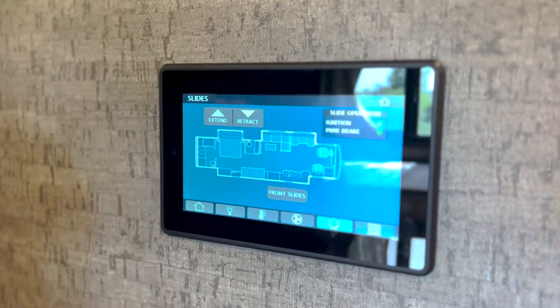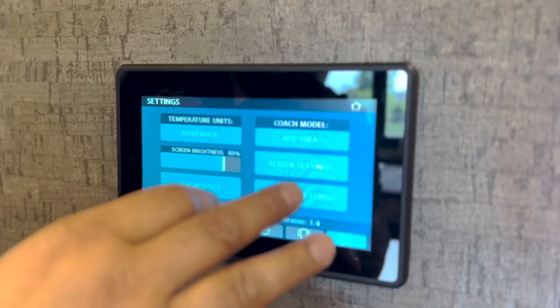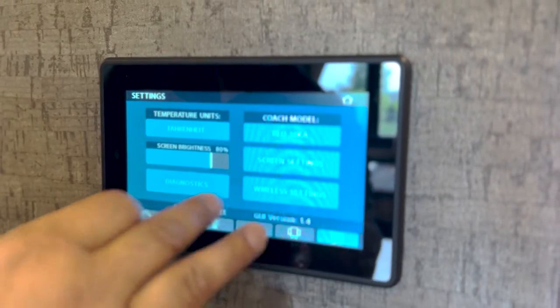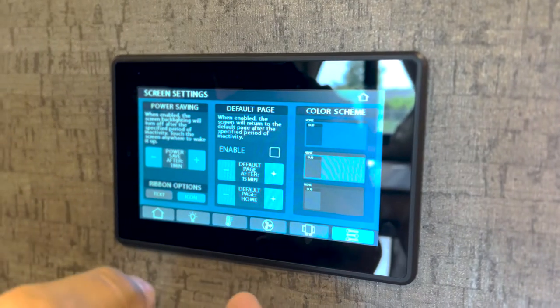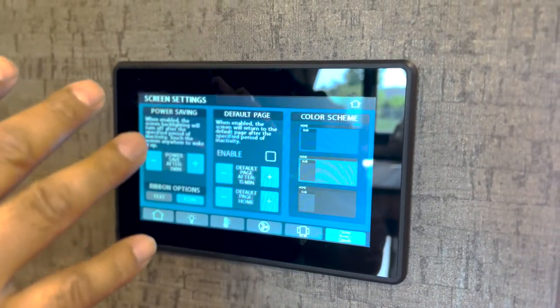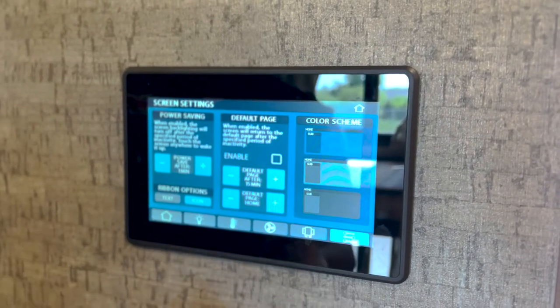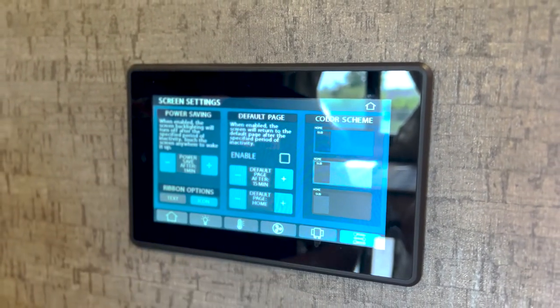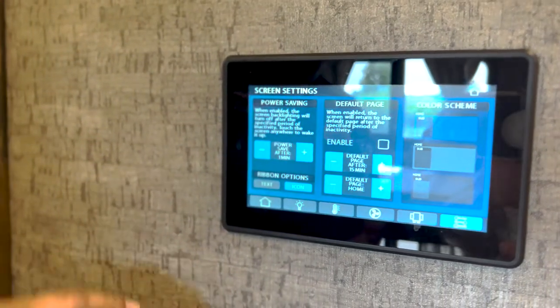This is another nice little area where you can manage your wireless settings, tie it through your phone, control the color of the screen. You can have it turn off automatically so you have to touch it before it turns on — that way it's not disturbing the kiddos as they're sleeping.